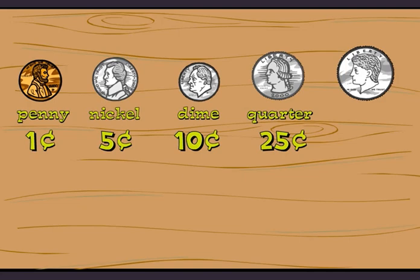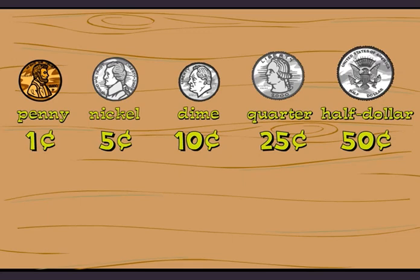Wow. What do you call this big coin? We don't see many of these. This is a half dollar, and it is worth fifty cents. You can see John Kennedy on the front and the presidential seal on the back.